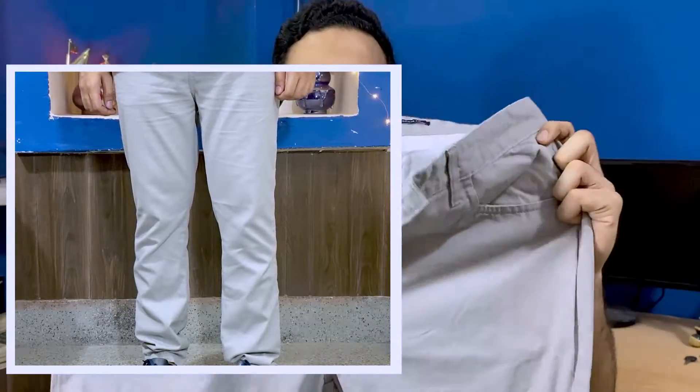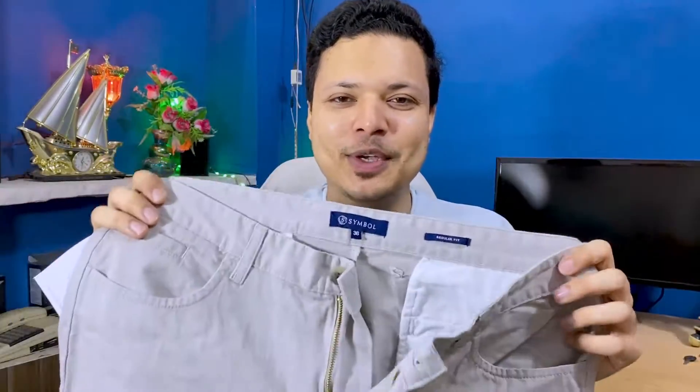The first product is a gray trouser from the Symbol brand. Symbol brand is Amazon's own clothing brand with a beautiful variety available. This is a simple plain trouser with very good fabric — it is cotton. You can see it has a clean, neat look that pairs well with jeans and tops.